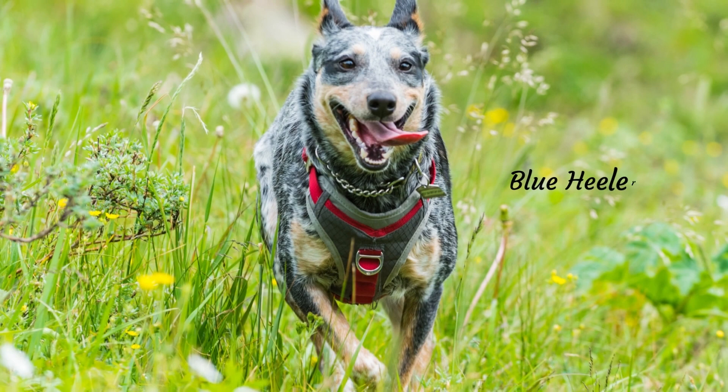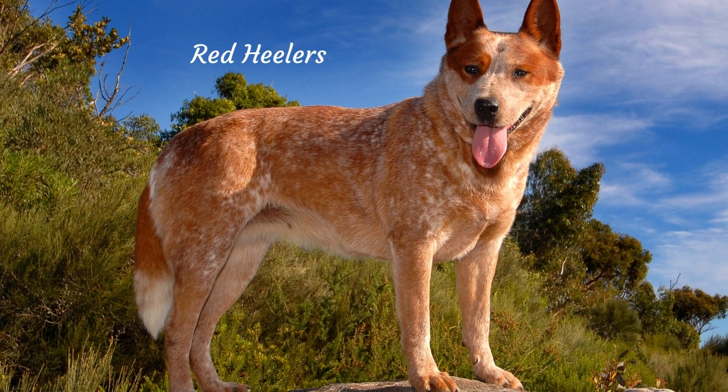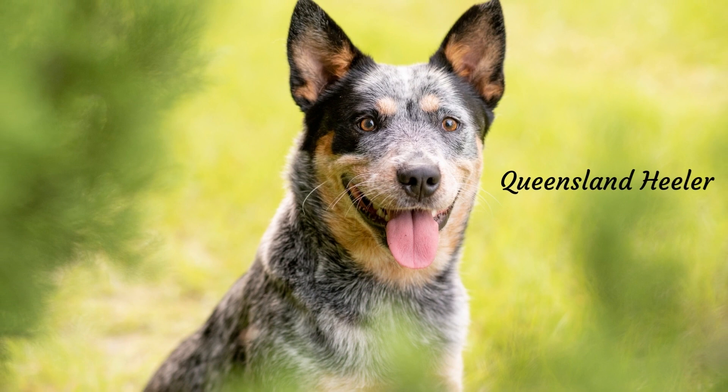Australian Cattle Dogs are also known as Blue Healers, Red Healers, Queensland Healers, or Australian Healers. These unique-looking dogs are noted for their beautiful coat colors, intelligence, and go-all-day everyday energy.